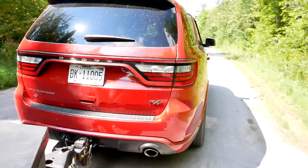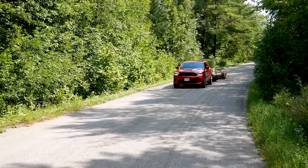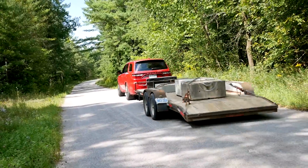The Tahoe tows really well too, but there is more body roll and you sit a little higher — it just has that different feeling. This Durango doesn't have it. Now let's take a look at fuel economy while towing.